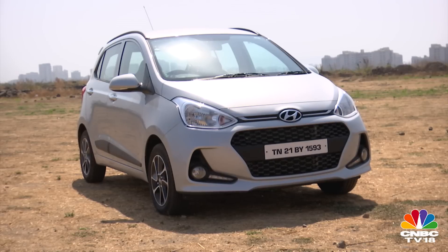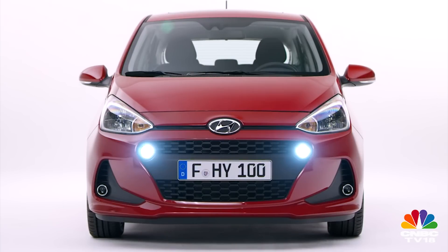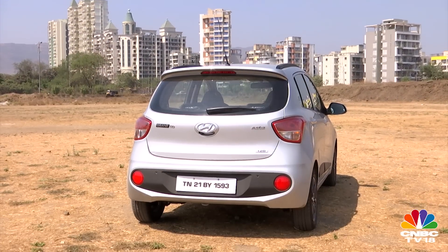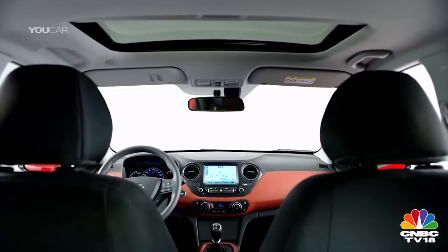You also get LED daytime running lamps now, which are placed alongside the fog lamps within a redesigned housing. To me, they sit far too low — the euro-spec item does a better job by integrating the running lamps in the grille. Had they gone with that European design, the revisions at the back would have looked more uniform, matching the two round reflectors that flank the chunky black applique on the bumper.